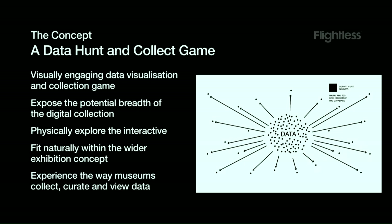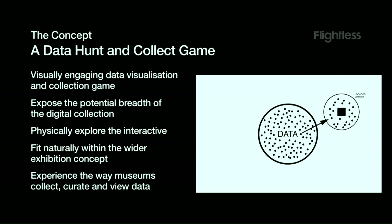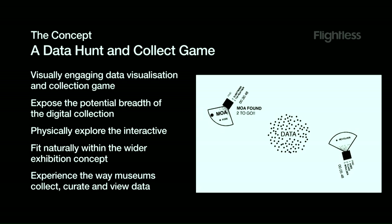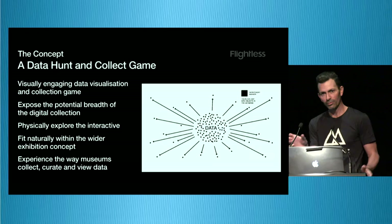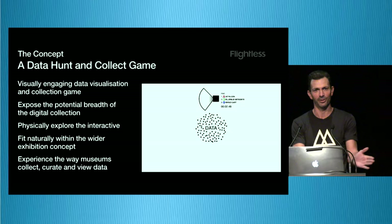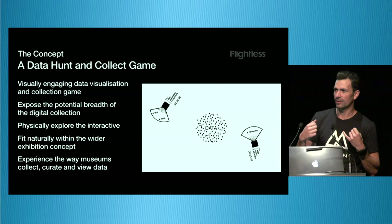We had this idea of representing the data as a giant ball of data that would sprinkle out around the surface, and then players — because we wanted a physical aspect — would use physical models to navigate the surface of the table and collect various objects they're told to find, hidden around the table. Players essentially navigate a field of data. Their model has a radar scope on the front that sweeps around as they move across the table trying to find hidden objects. The player becomes a curator who goes around the table tagging items under museum departments such as entomology, history, and so on.